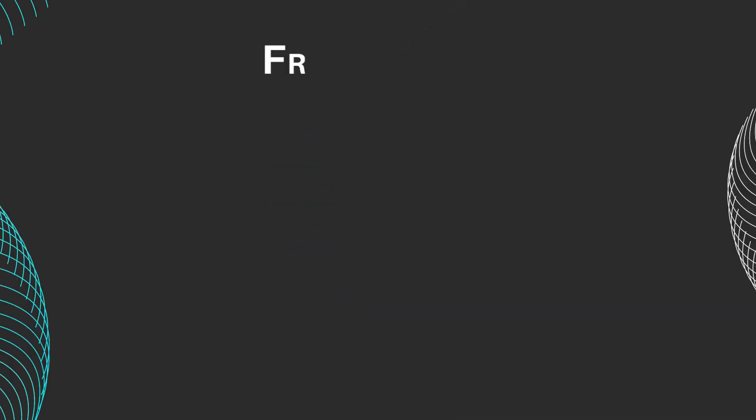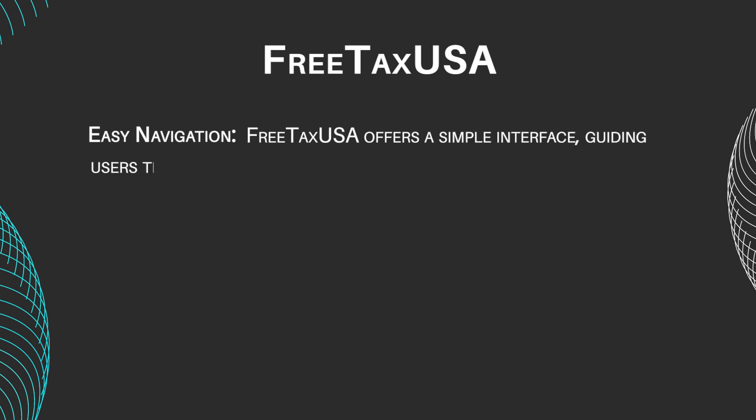Let's kick things off by looking at FreeTaxUSA's main features. Easy Navigation: FreeTaxUSA offers a simple interface, guiding users through the tax preparation process step-by-step.